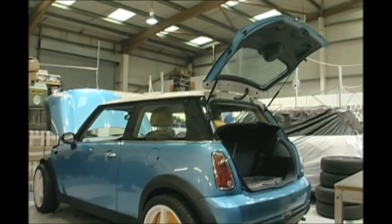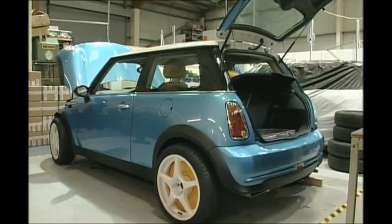0-60 in four seconds. I think that probably in the next four to five years, probably 25% of all new vehicles manufactured worldwide will have some form of electric drivetrain.